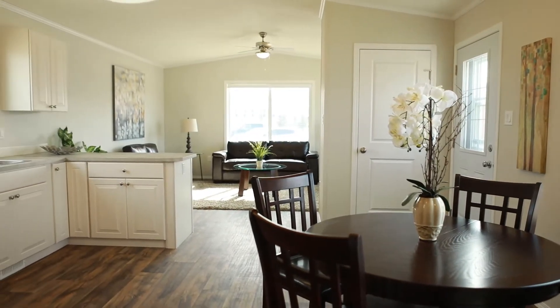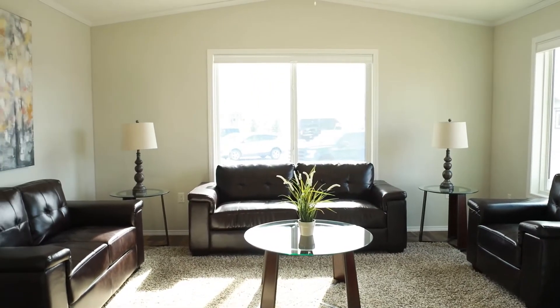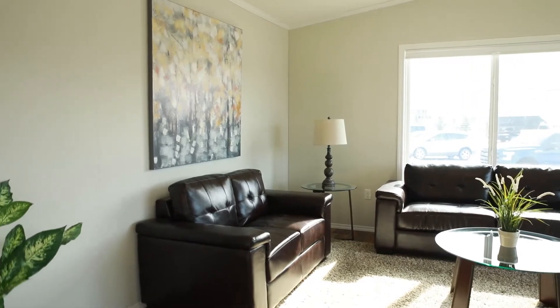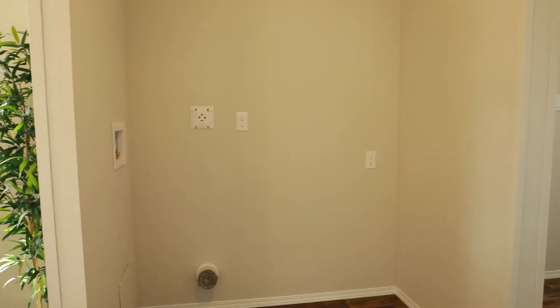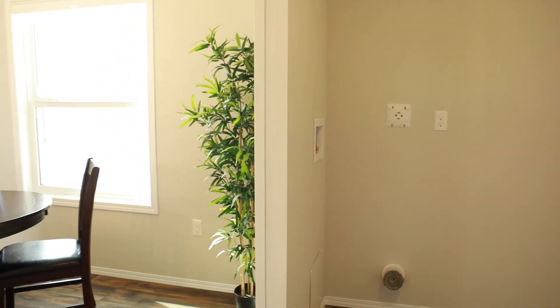When entering this home you'll notice an open concept kitchen and dining room with lots of counter space. At the front of this home you'll find a large living room with thoughtfully placed windows to allow for additional light. On the opposite end of the house you'll find a spacious nook to place your stackable washer and dryer and upright freezer.